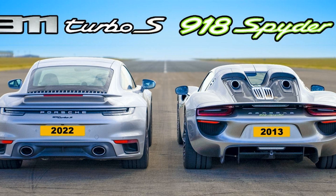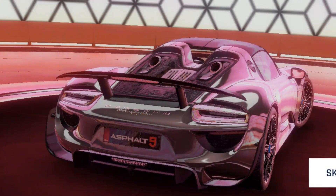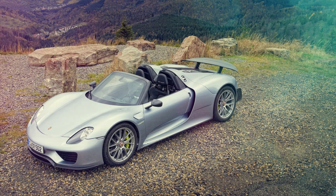However, considering its hefty price tag — both upfront and ongoing — limited practicality due to seating capacity and cargo space constraints, coupled with potentially high maintenance costs, it is not for everyone. For those who prioritize exclusivity above all else when selecting their dream vehicle and have deep enough pockets, the Porsche 918 Spyder provides an awe-inspiring driving experience that few other cars can match.